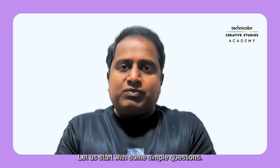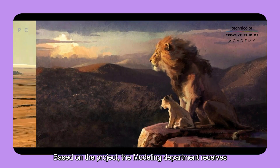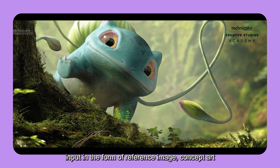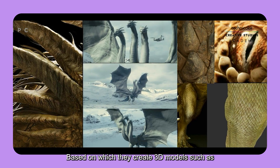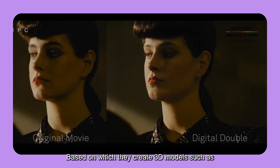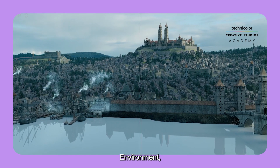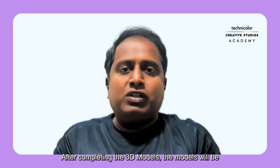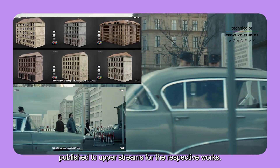Let us start with some simple questions. Based on the project, the modeling department receives input in the form of reference images, concept art, and 3D scan data, based on which they create 3D models such as digital doubles, creatures, concept characters, environments, props, and vehicles. After completing the 3D models, the models will be published to upstream departments for their respective work.